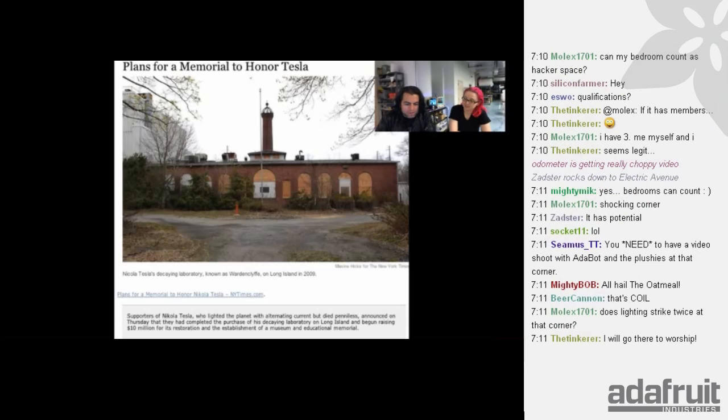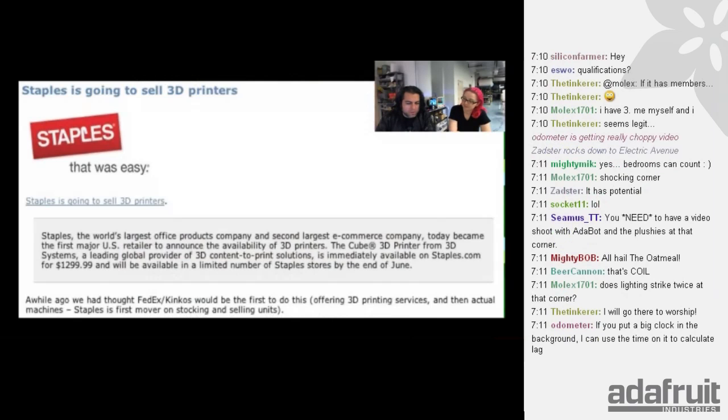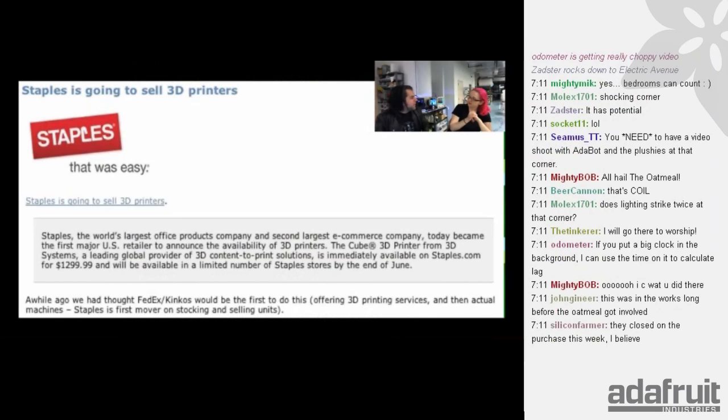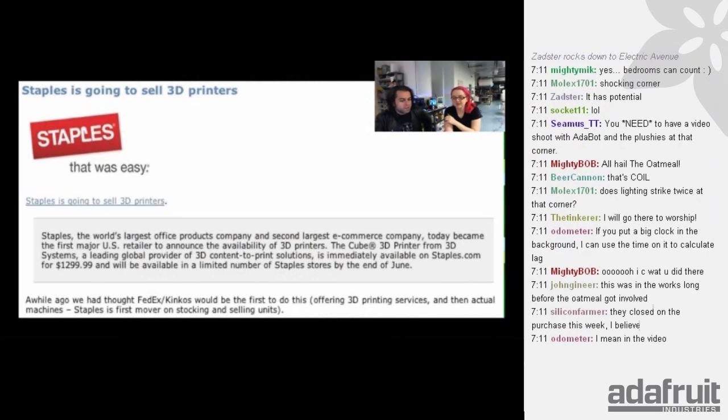This is kind of a big deal in the world of 3D printing — Staples is going to sell 3D printers. They're going to be selling Cubify 3D printers. They sell a lot of printers and printer ink and computer stuff. We sell a 3D printer, and now they're going to sell 3D printers too — a limited number of Staples. We'll see if there's one in New York and go check it out.